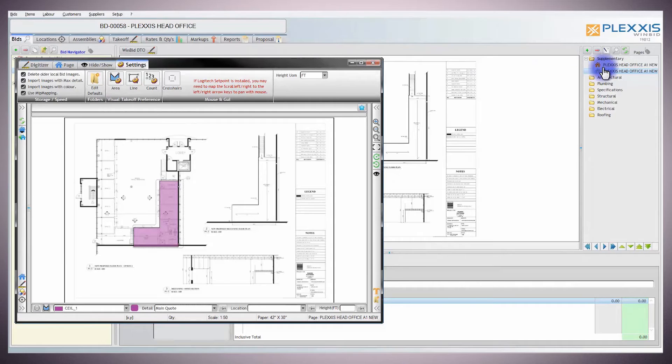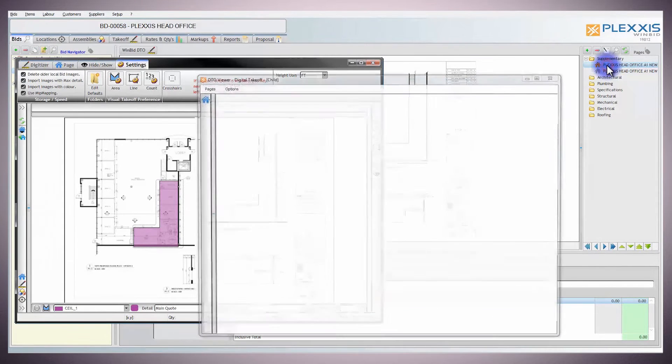The platform that WinBid is built on allows us to take regular features to a whole new level. A great example of this is our pop-up feature. You can pop up multiple pages and draw on them.